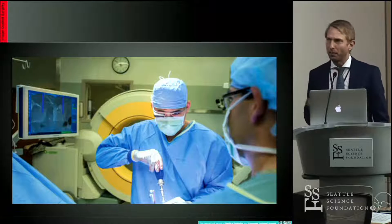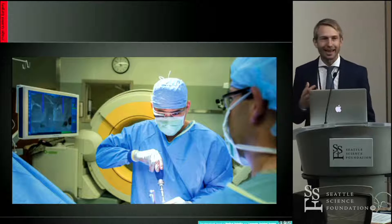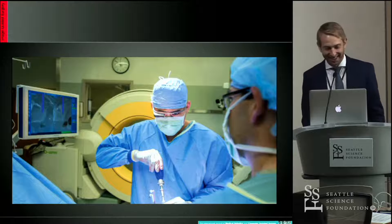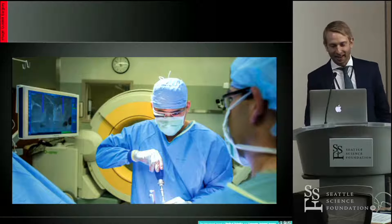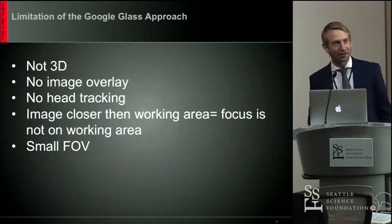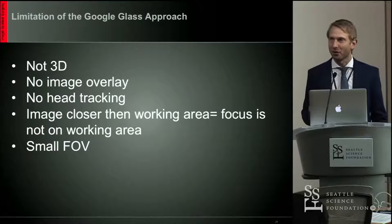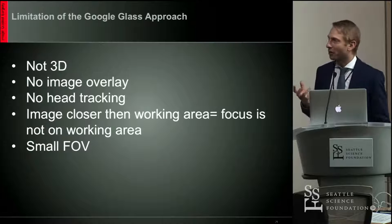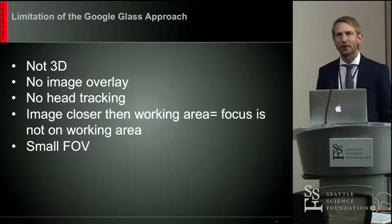This is a picture from the paper, and if you focus on the surgeon's eyes, it does not look like he's looking at the operative field — he looks like he's thinking very hard and trying to see the Google Glass image. It actually looks like he's in pain doing that, and that's certainly one of the limitations. To sum up: it's not three-dimensional, there's no image overlay, no head tracking, and the image is closer than the working area. Once again, you're not looking at the operative field, and it has a very small field of view.